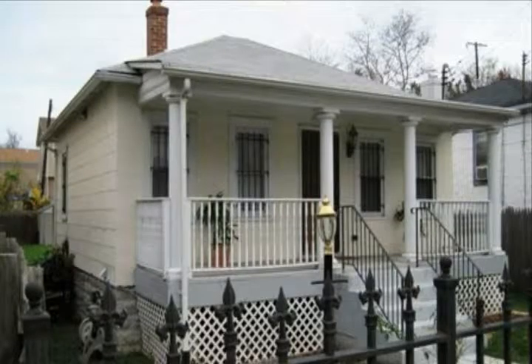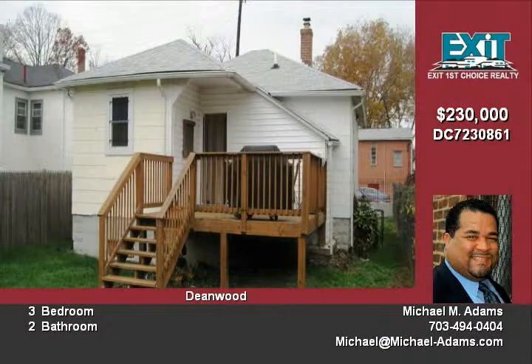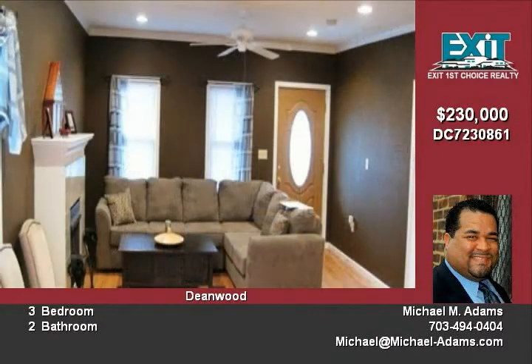Bungalow totally renovated in 2005, this wonderful home has three bedrooms and two full bathrooms. Enjoy the easy care of hardwood floors on the main level and ceramic tile floors on the lower level. The kitchen is nicely appointed with stainless steel appliances.